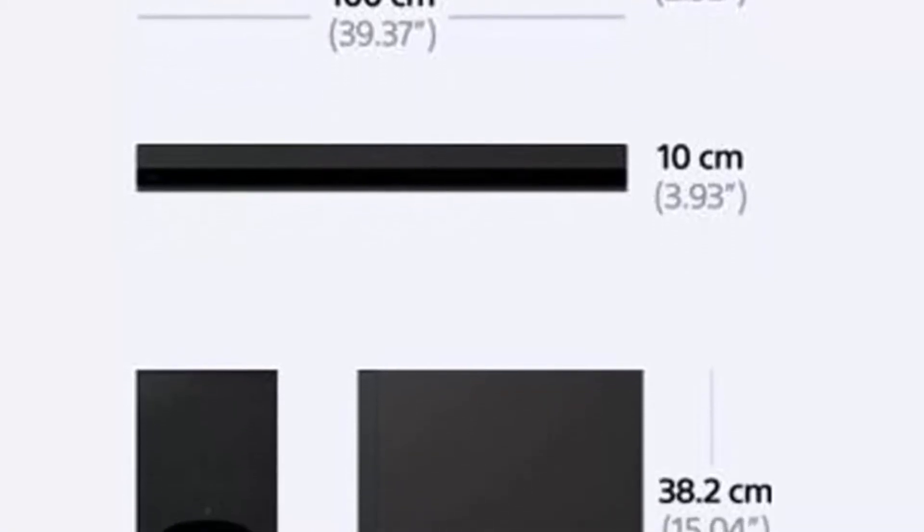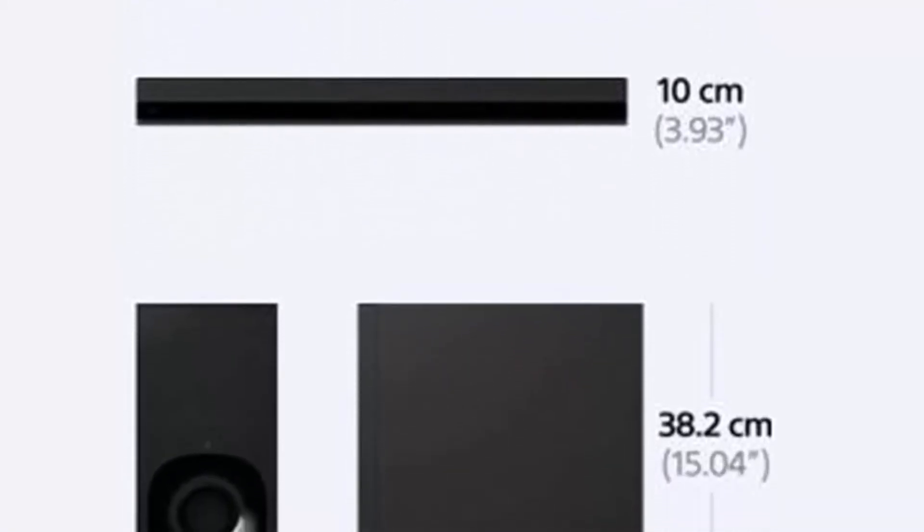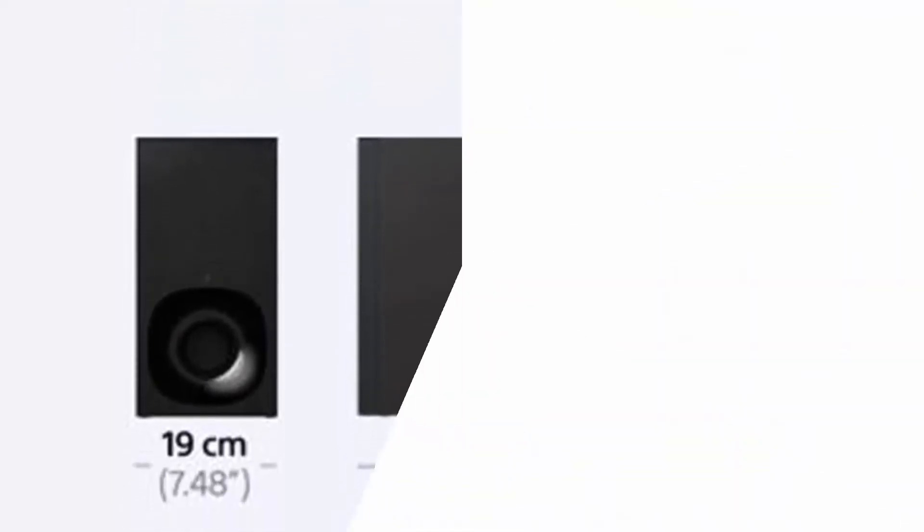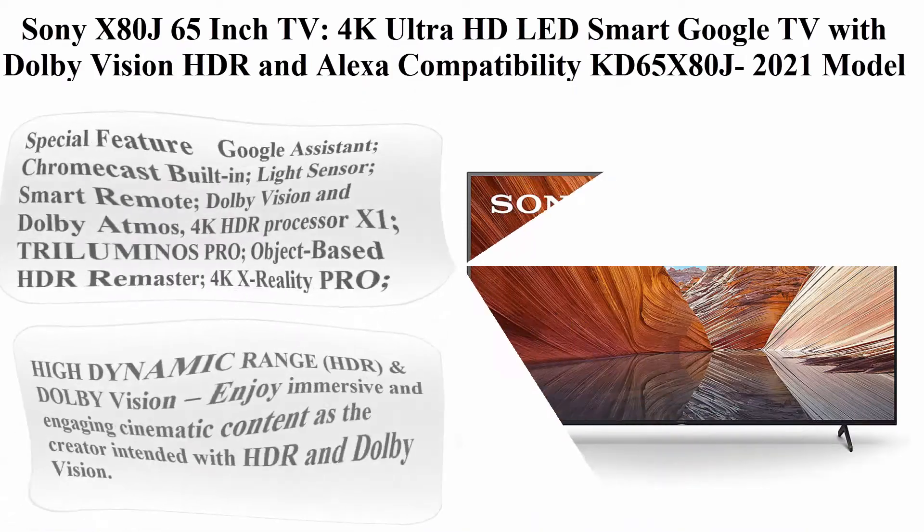The Sony HTZ9F is the ultimate home theater upgrade with 3.1-channel Dolby Atmos, DTS:X, and vertical sound engine. The Sony HTZ9F includes built-in Wi-Fi, easy Bluetooth, and high-resolution audio capable streaming.